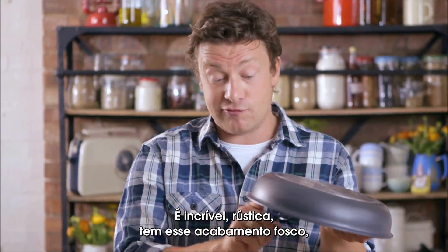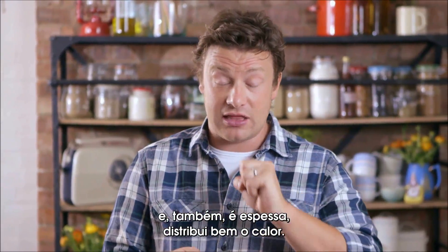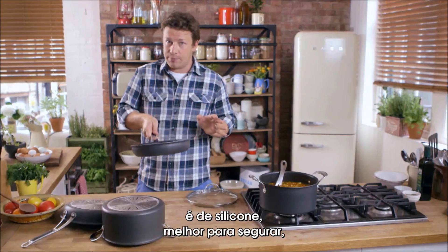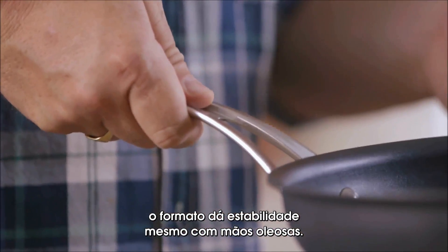Looks amazing and rustic and it's got that lovely sort of matte finish. Also it's thick gauge and it distributes that heat nice and evenly. Under here we've got a lovely handle — silicon because it's good for grip, it's well balanced, and if you've got slightly oily hands it gives you a little bit of stability there.